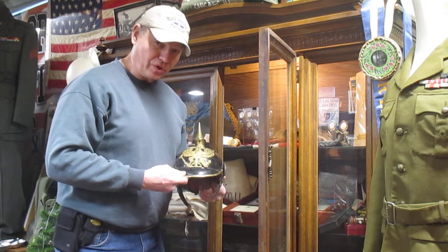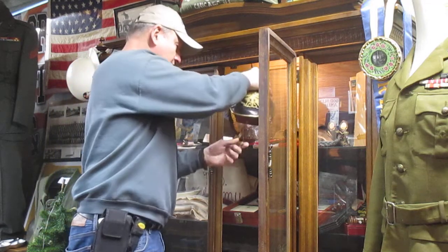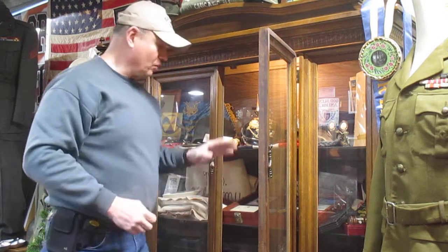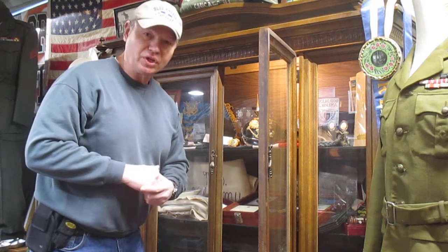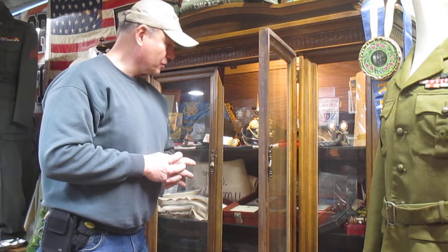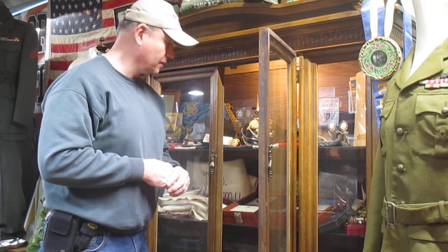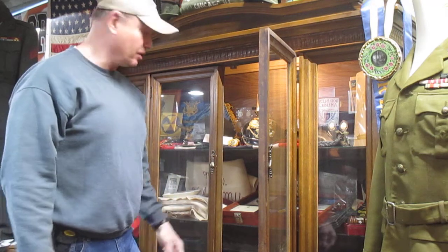So this is a World War One helmet picked up during World War Two in Berlin. It's pretty neat — something to see. It's over a hundred years old. It's currently 2022, so World War One ended over a hundred years ago. It was picked up in 1945 when they got to Berlin.